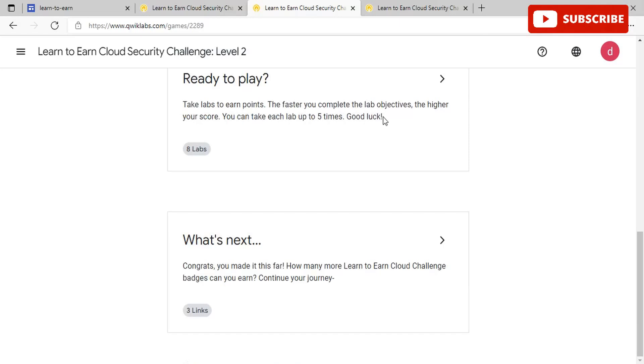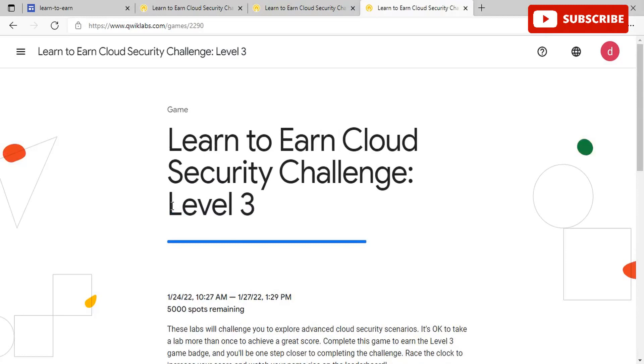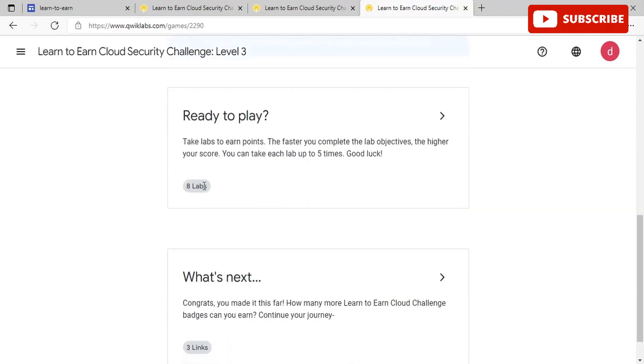Once you're done with Level 2, you can move ahead and start Level 3 — the toughest badge yet. This has 5,000 spots for tomorrow. These labs will challenge you to explore advanced cloud security scenarios. It's okay to take a lab more than once to achieve a great score. Complete this game to earn the Level 3 badge and you'll be one step closer to completing the challenge. This game also opens in 19 hours at 10:27 AM tomorrow. It also has eight labs, and the faster you complete the lab objectives, the higher your score. You can take each lab up to five times.